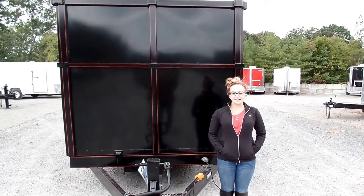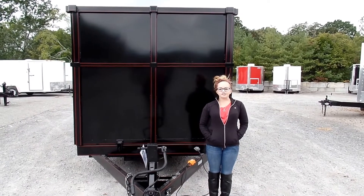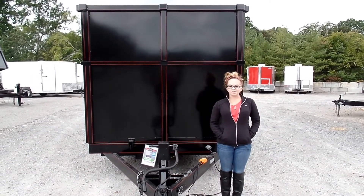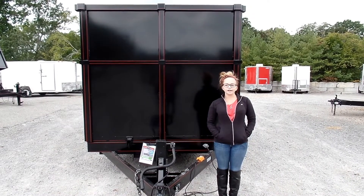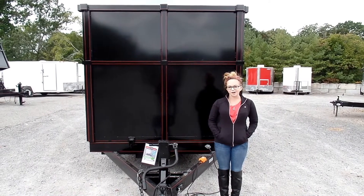We are here today at SLE Equipment located in Nashville, Tennessee. Today I'm going to be going over our 7x14 dump trailer. As you can see, this particular model has the six foot sides on it. You can find this model as well as other dump trailers similar to it on our website at sleequipment.com.